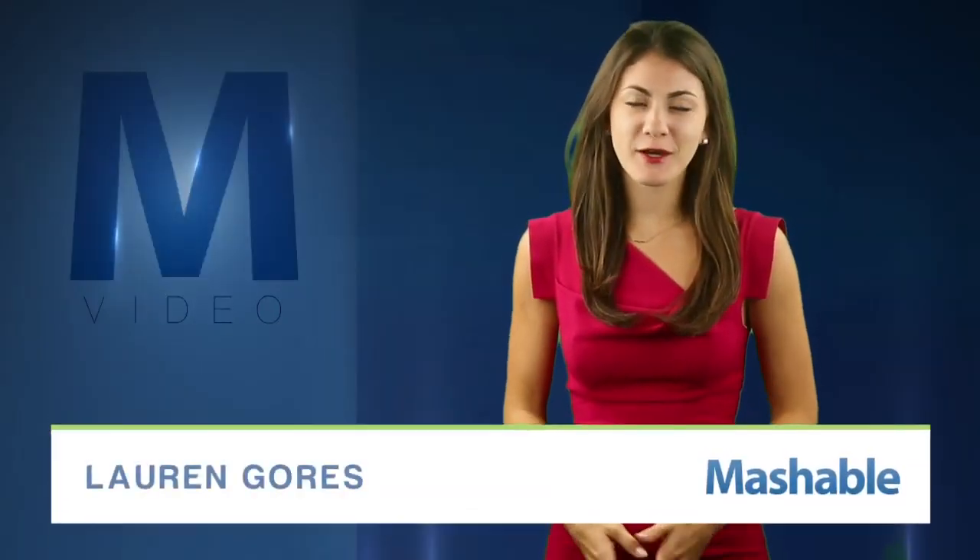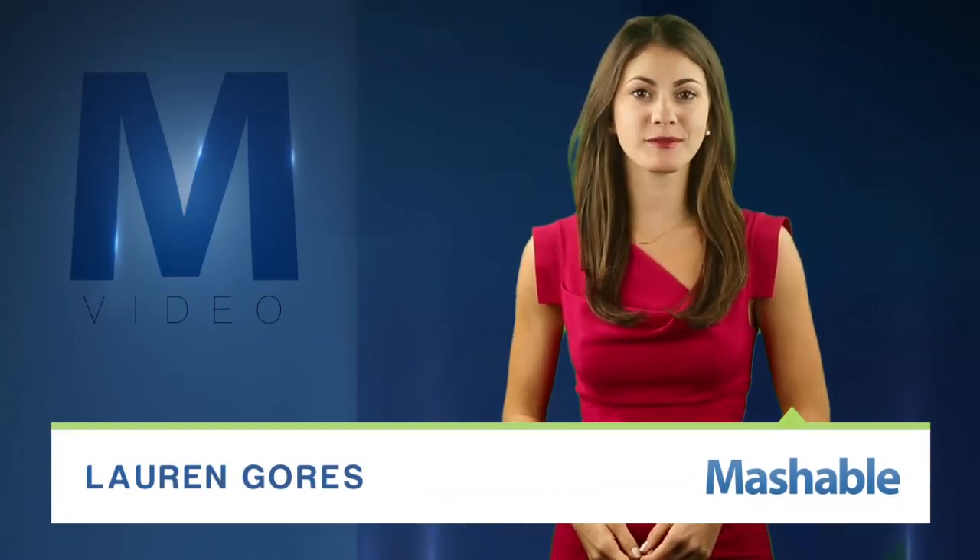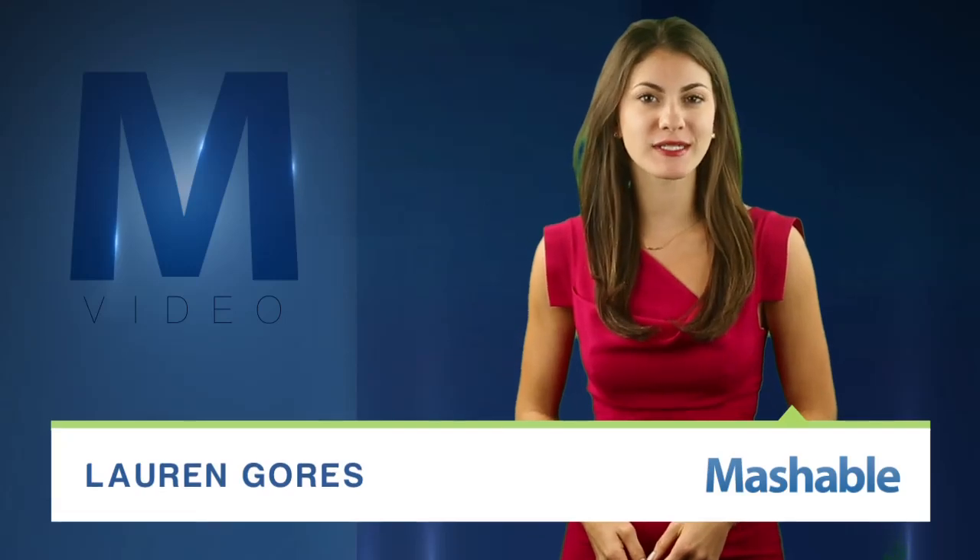For Mashable, I'm Lauren Goris. No matter how hard we try, keeping our phones charged is a challenge. Some always carry their cord, others have cases with built-in batteries. But eventually, those even require an outlet.